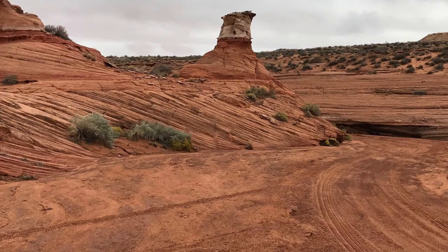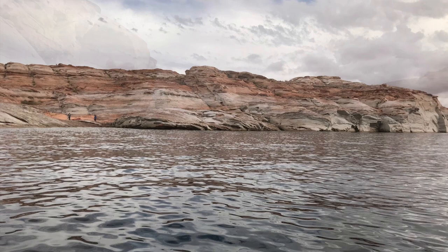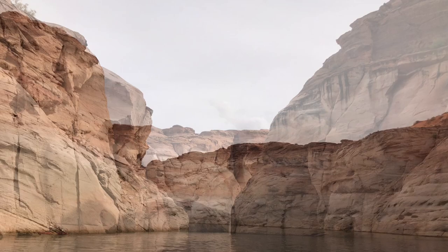In the afternoon, we booked an Antelope Canyon kayak tour. This was such a cool way to see a different side and perspective of Antelope Canyon. We were amazed at every turn. The striations and the rock formations are just unbelievable.